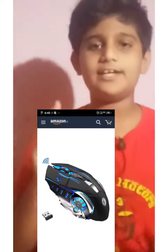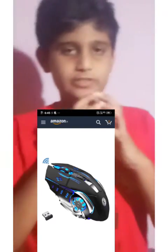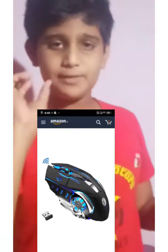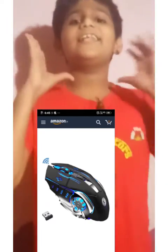Let's go to the next item. The mouse — the mouse is used in the laptop. The mouse is full lighting, friends.